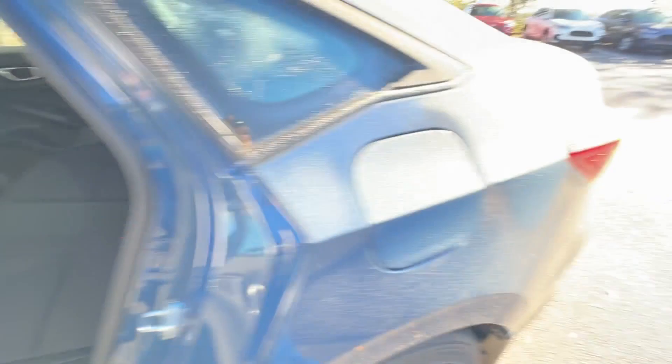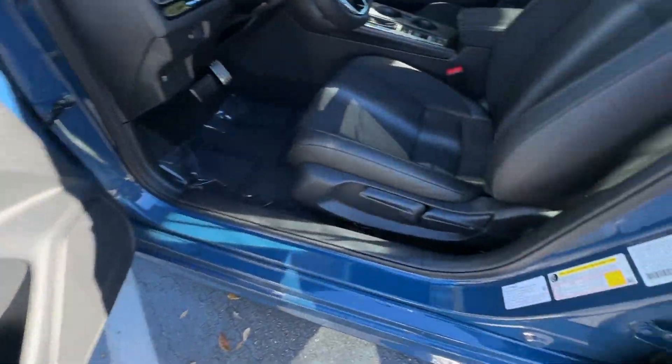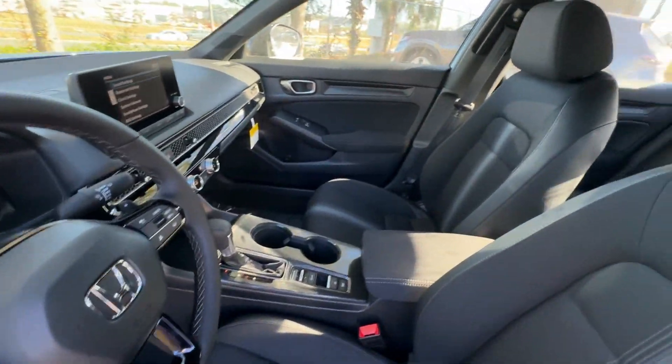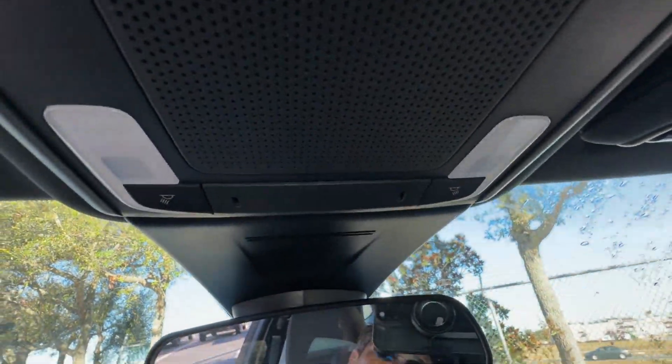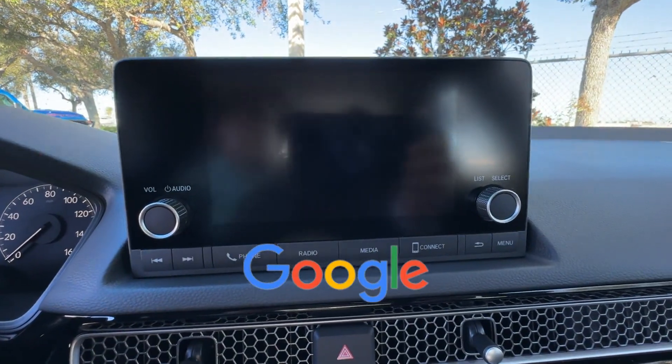Blind Spot Monitor, Heated Side View Mirrors, Backup Camera, Pass-Through Rear Seat, Bluetooth, Brake Assist, Keyless Start, Auto Climate Control, Keyless Entry, Front Bucket Seats, Steering Wheel Audio Controls, and Engine Immobilizer. This is a top-rated dealer.